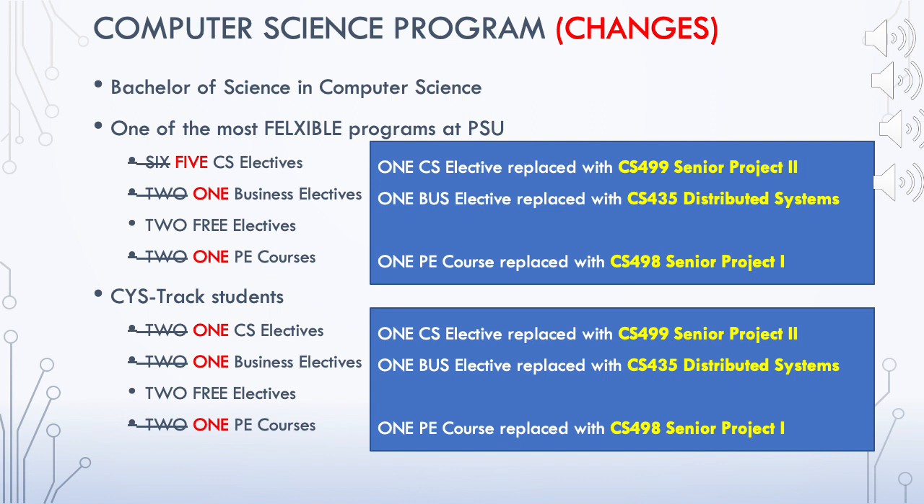The next change is that instead of two business elective courses, there is now only one business elective course. This course has been replaced by CS 435, Distributed Systems, which is now a core required course.